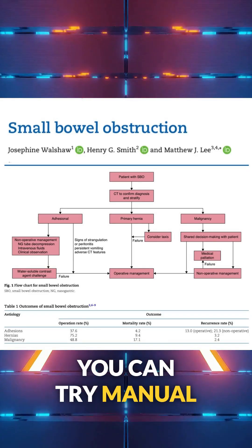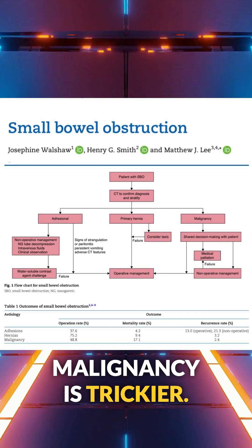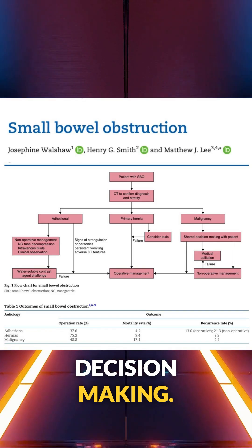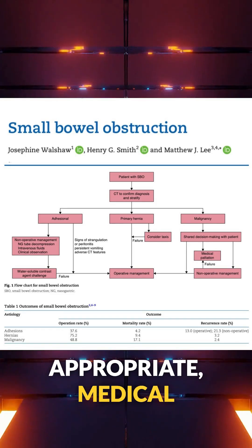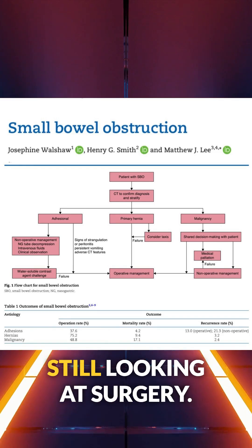Primary hernias? You can try manual reduction, but failure means straight to the OR. Malignancy is trickier — it calls for shared decision-making. If surgery isn't appropriate, medical palliation is reasonable. But if non-op fails, you're still looking at surgery.